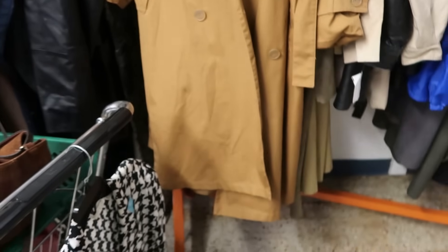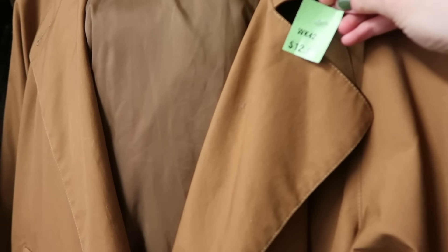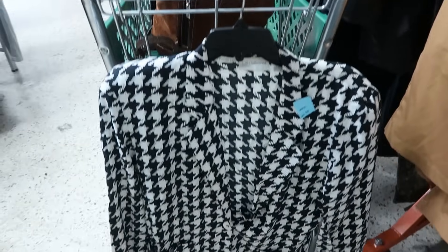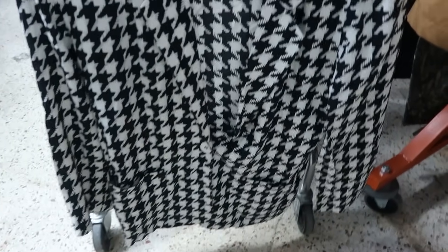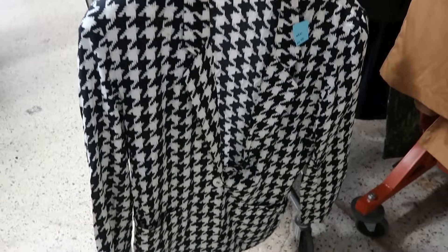I found a really cool London Fog trench coat, and I have had a trench coat on my list for quite some time. It's a cognac, sort of khaki color and in really good condition — just one little spot that I think I can get out. This is only $12.99, which I feel is a really good price for a London Fog trench. I also found this Liz Claiborne super thin silk houndstooth blazer that I'm loving.